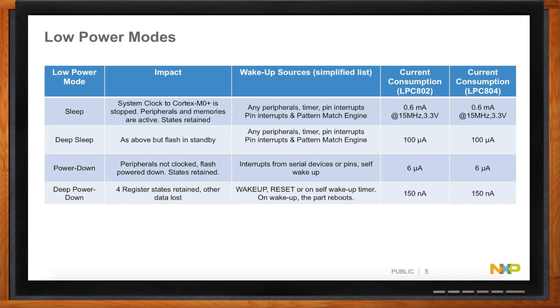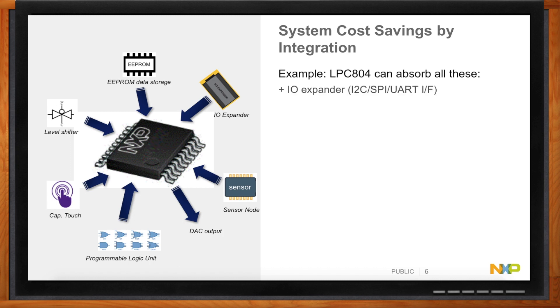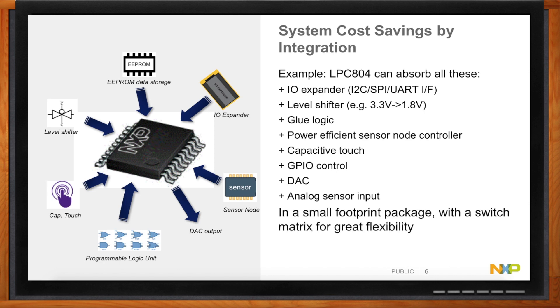32-bit MCUs are being used in a lot of different designs and markets, and a lot of times they are part of a bigger system, so cost can be a big deal. It's easy to get caught up in the MCU because it's quite often one of the pricier things on your BOM. But you've got to look at what your system cost is going to be. Take EEPROM — if you want to store system parameters or track data over time, EEPROM is what you use because it has small pages. One unexpected benefit of the LPC-802 and LPC-804 is they have a type of flash which is much more like EEPROM, with a very small page size, so you can eliminate that external EEPROM and just use the flash inside the device.